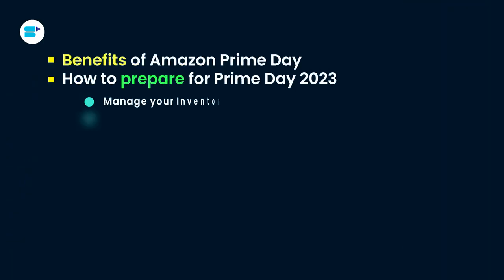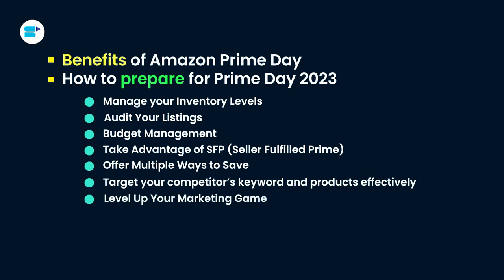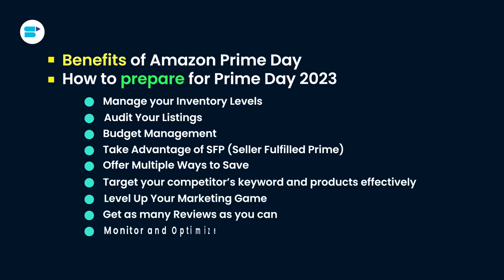Here's a quick overview of the topics we are covering in this video. Before we begin, if you find this video helpful, click the like button below and subscribe to SellerApp so you don't miss out on more exciting Amazon selling tutorials in the future. And don't forget to follow us on our social media channels.